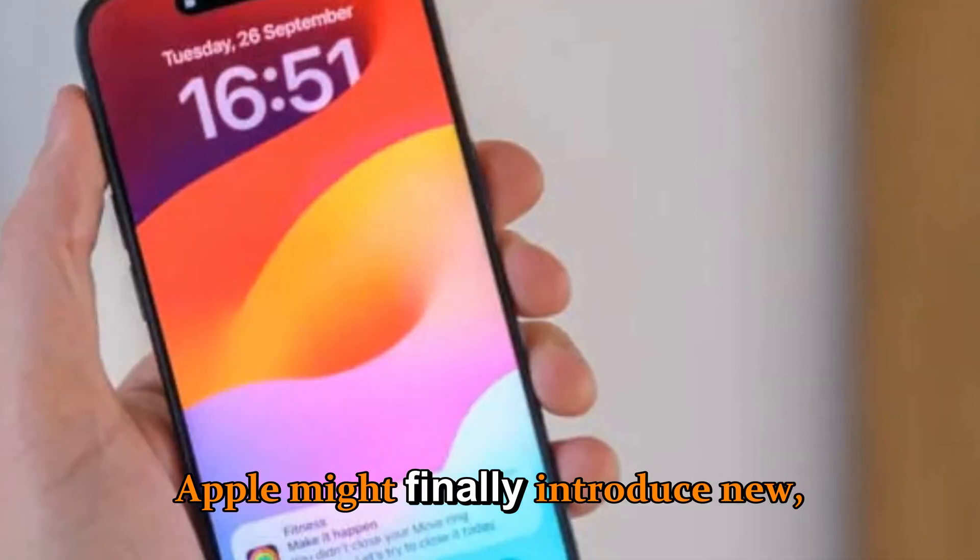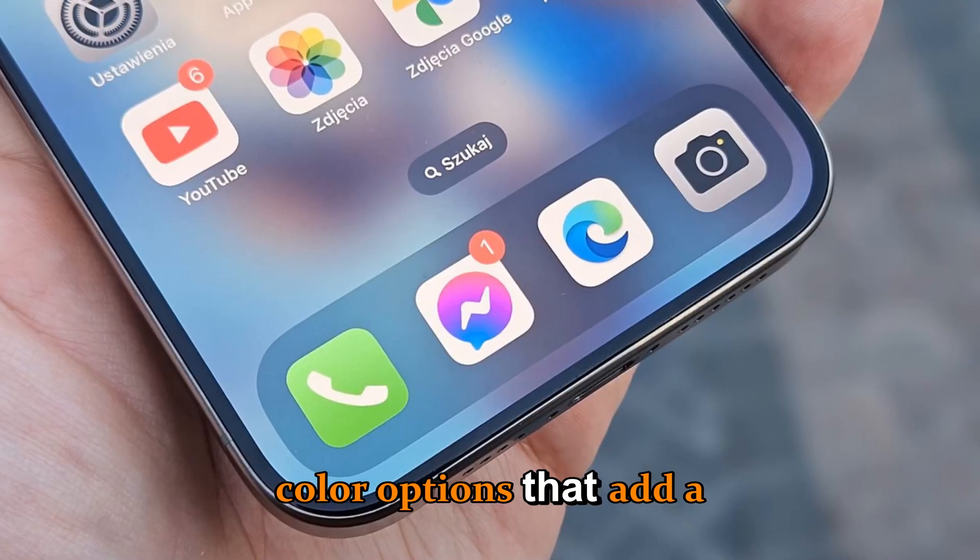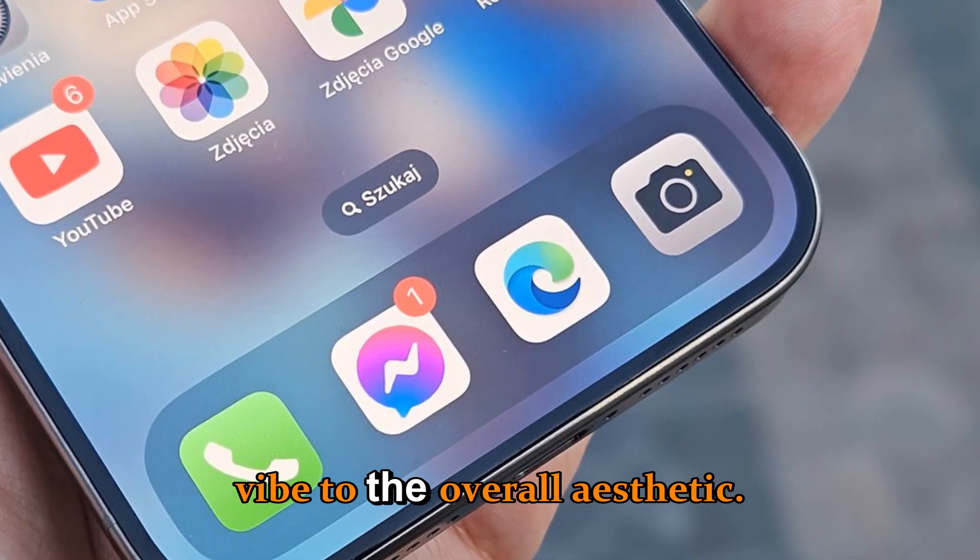Apple might finally introduce new deep graphite and midnight titanium color options that add a bold yet elegant vibe to the overall aesthetic.